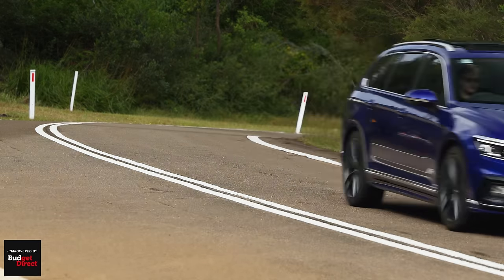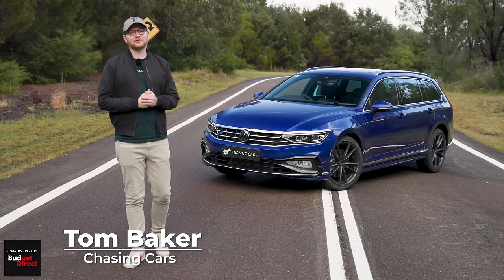I'm Tom Baker, this is Chasing Cars, and that is the best car that Volkswagen make.